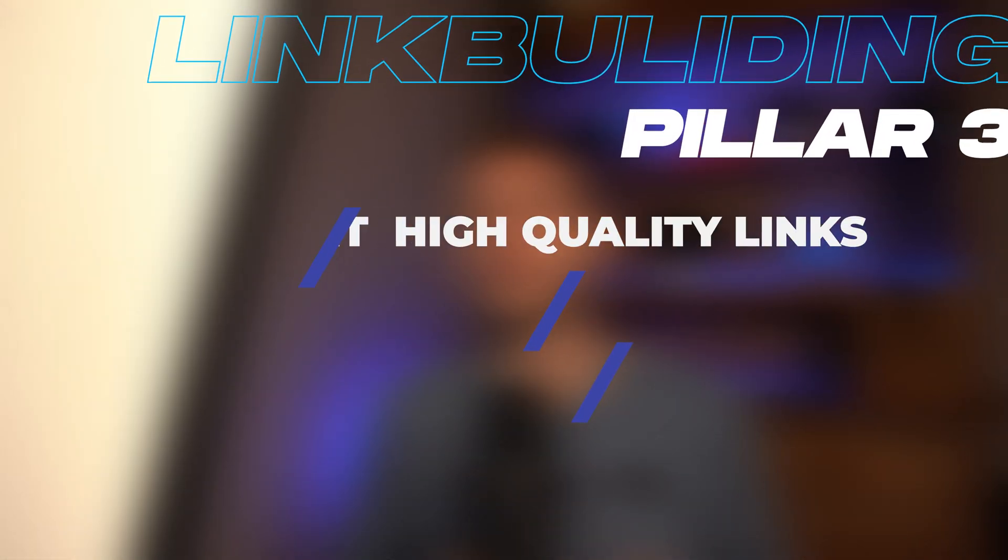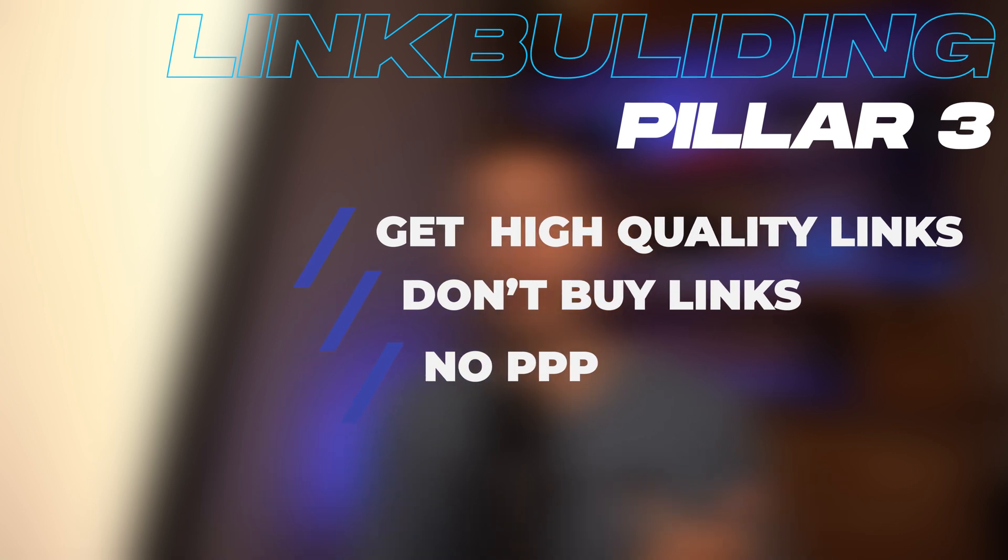Also, never ever get links from the three Ps: poker websites, porn websites, or pill websites. Those three markets are red flags to search engines. Never go there to get links to your website. I've even seen it happen where people want to destroy their competitors by buying all these links on these three shady niche markets — and it actually worked and it was a nightmare for those competitors. So don't ever do that. It's not ethical and you don't want to ruin someone else's life just because you want to gain an extra buck.